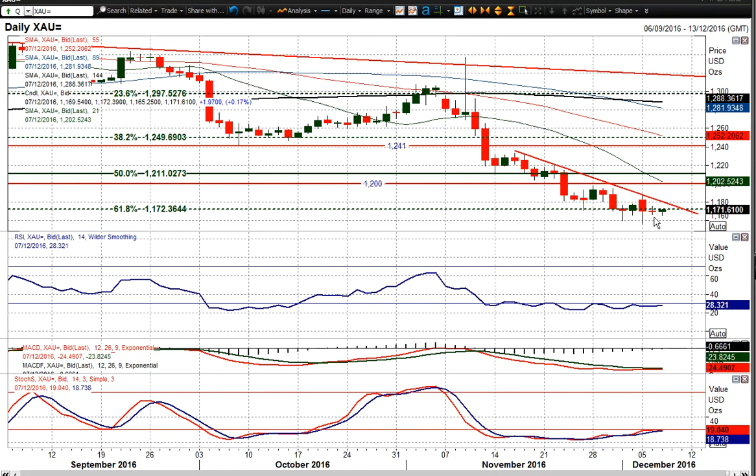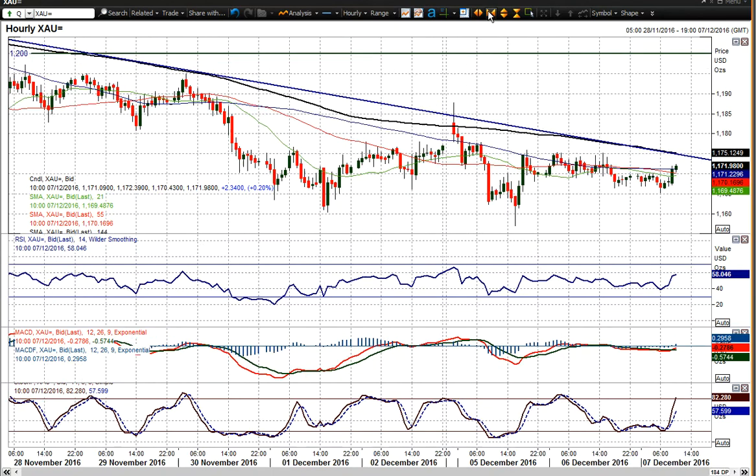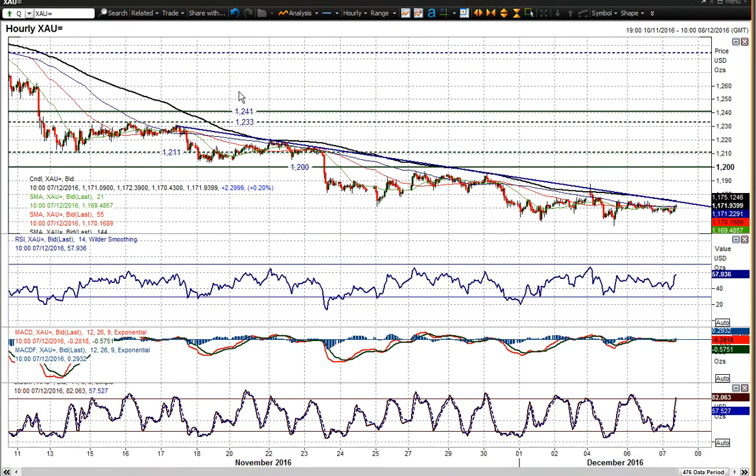Close below that yesterday again, and I think if you see another close below that, it's going to start to pull away from it possibly, and continue to move lower. But there is still the potential for recovery — however, rallies within this downtrend have all been sold into.